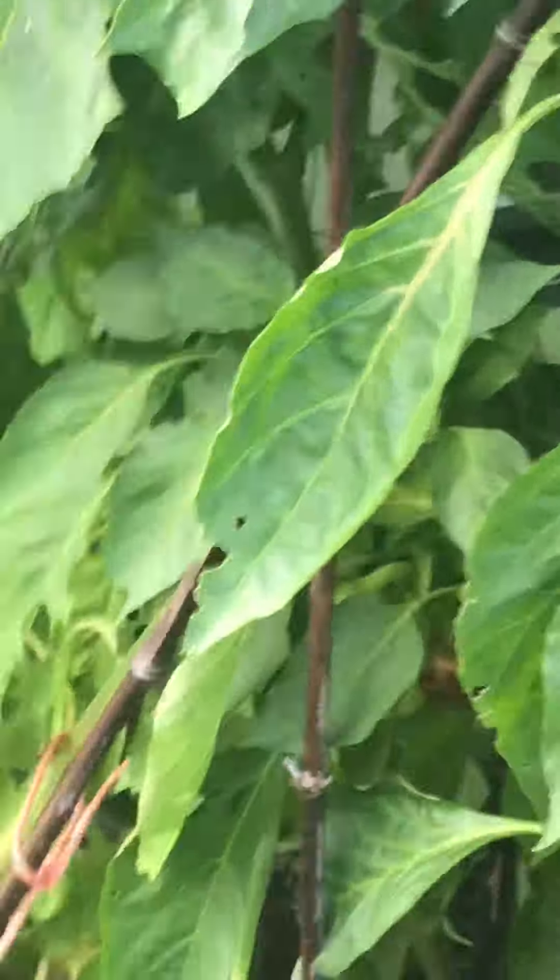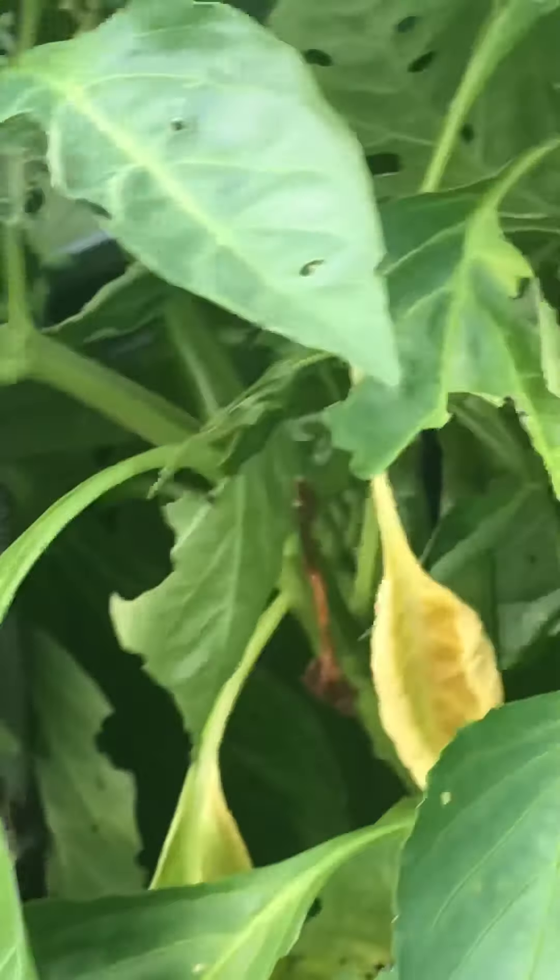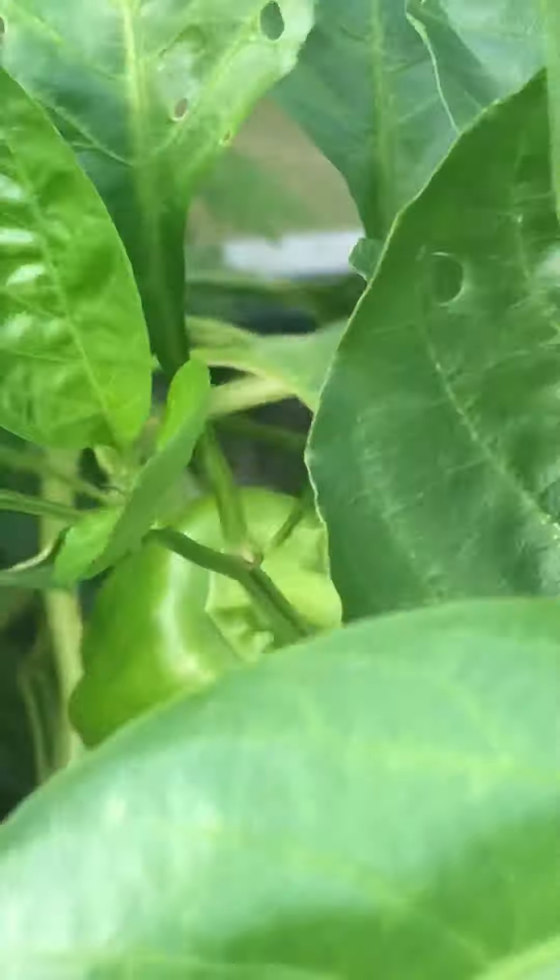We have some peppers here hiding somewhere — some small ones. I've harvested a few already. Insects have been quite interested in them also. I didn't do too many of those, so again we know what we're doing a bit better with this.